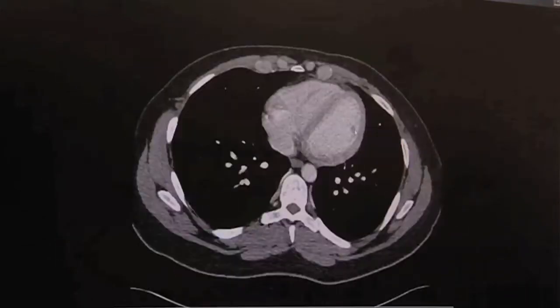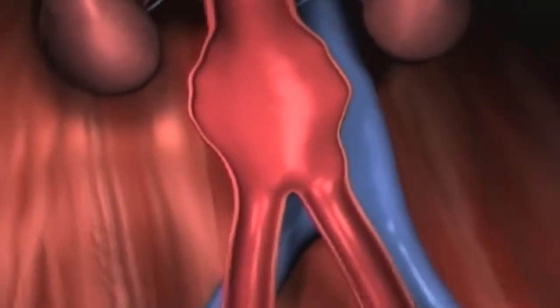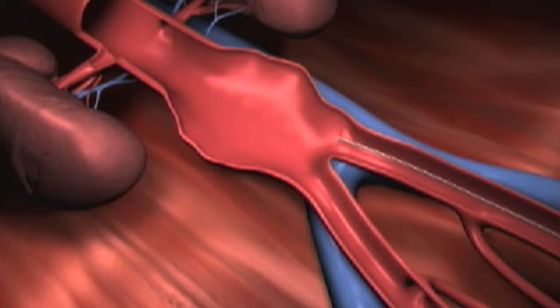Dr. Gasparian discusses diagnosis and treatment for these aneurysms. Once an abdominal aortic aneurysm is diagnosed, either by an ultrasound or by a CAT scan, the treatment would be depending on its size.